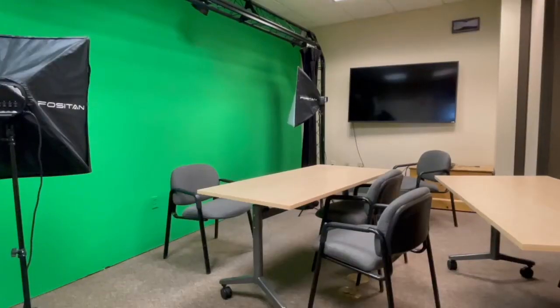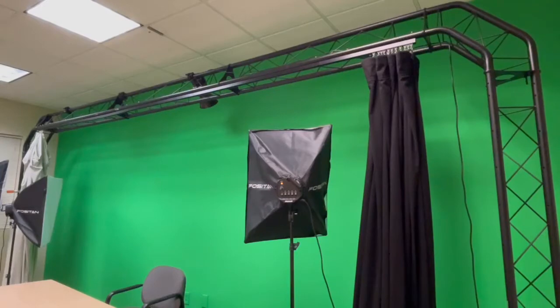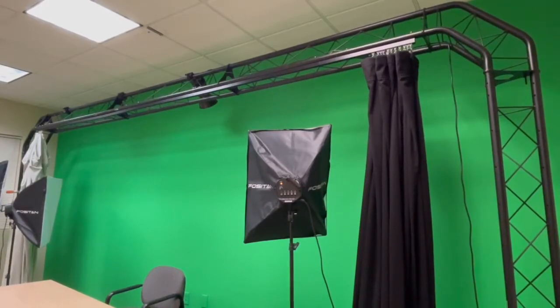One of the most fun resources that we have is the green room, which you're able to use. You're able to record yourself in front of the green screen and you're able to take the green screen out and insert a new background. That's been very helpful for students with various projects throughout the years.